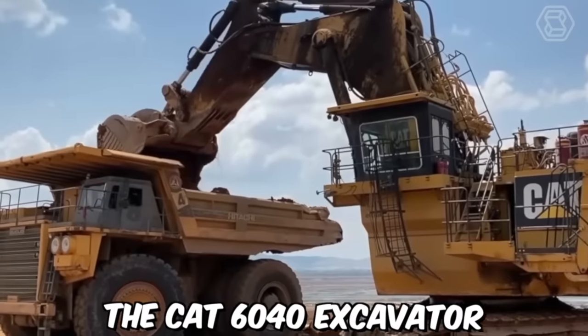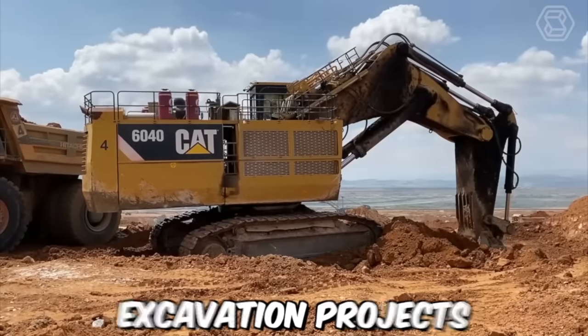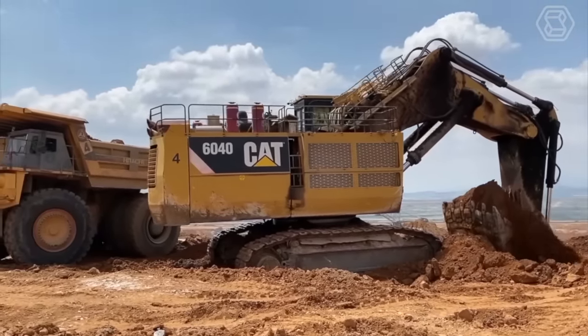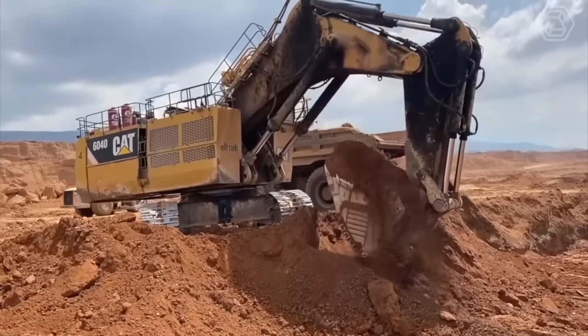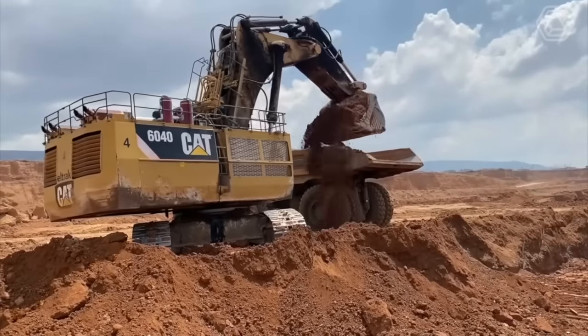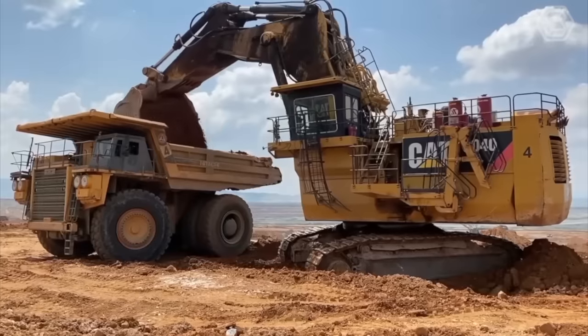The CAT 6040 excavator is specifically designed for large-scale mining operations and heavy-duty excavation projects. With a weight of approximately 1,400 tons, it is one of the largest hydraulic excavators in the world. These features include a high-capacity bucket which can hold up to 34 cubic meters of material, and a powerful hydraulic system that allows the operator to move large amounts of earth and rock quickly and efficiently.